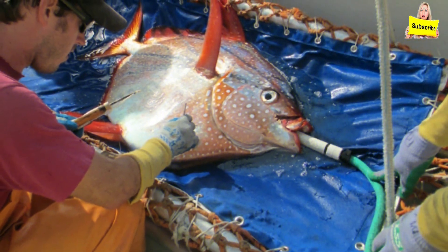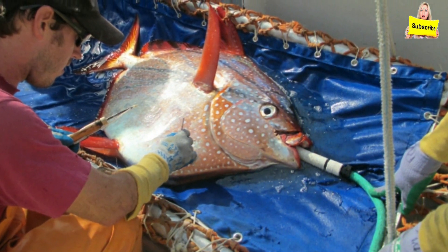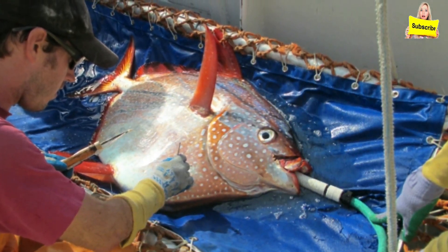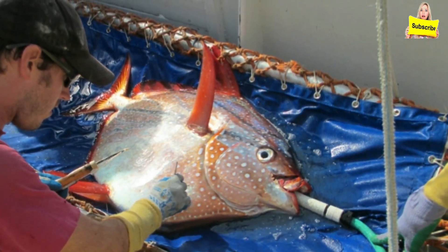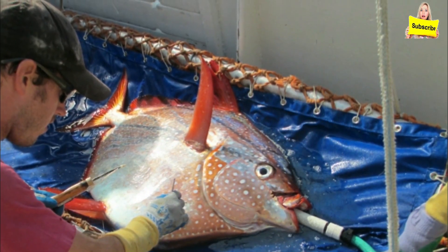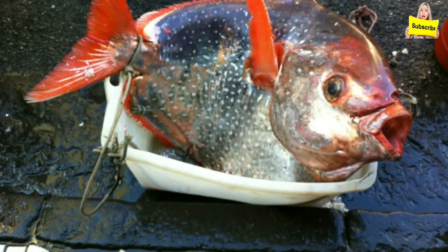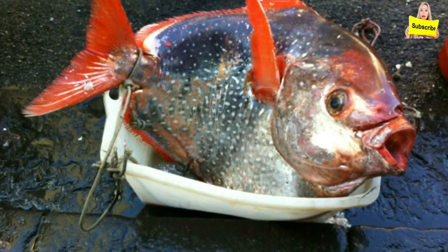The moonfish can produce internal heat by moving its pectoral fins. The National Oceanic and Atmospheric Association researchers are among those who have been monitoring the moonfish, also known as the Opa, in an effort to learn more about it. The NOAA research suggests that the moonfish's warm-blooded system gives it a strong advantage over other deep-sea predators.